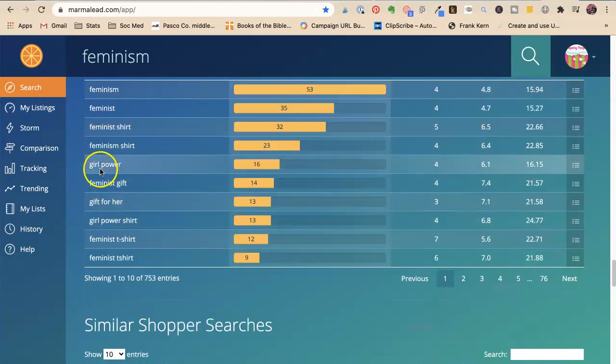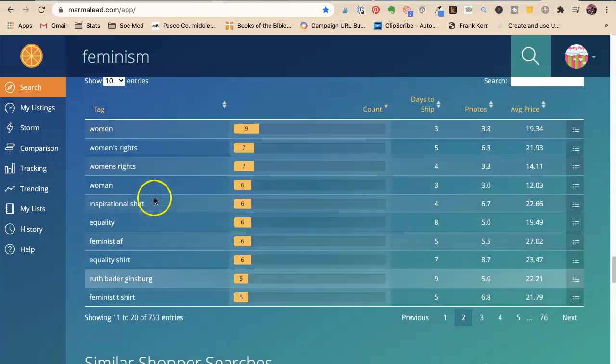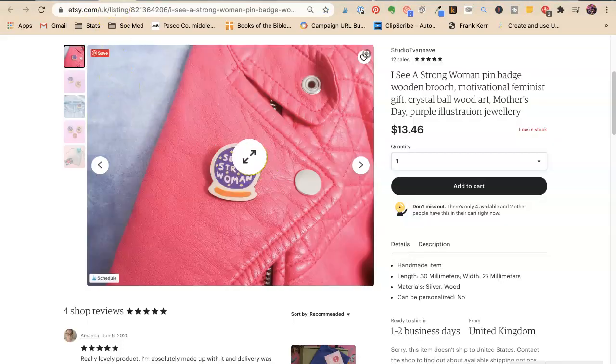Empowered, girl power — oh, girl power. Perfect. Feminist pin is what I would put, women's rights, inspirational, equality. There's a ton you could do with this that revolves around who the gift would be for. I don't think somebody looking for a crystal ball would be looking for this — that would be more mystical. I would focus on the feminist angle for this one.